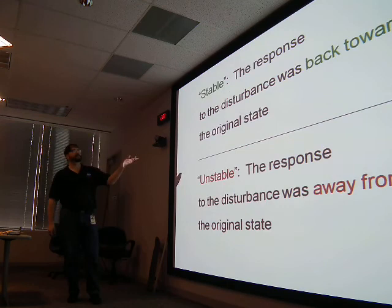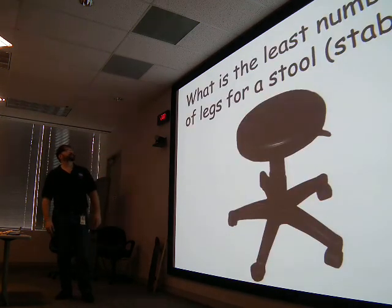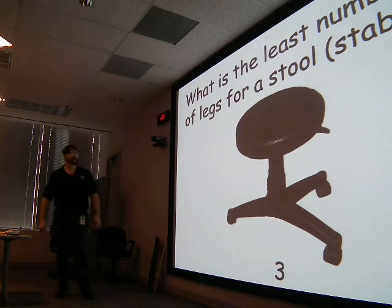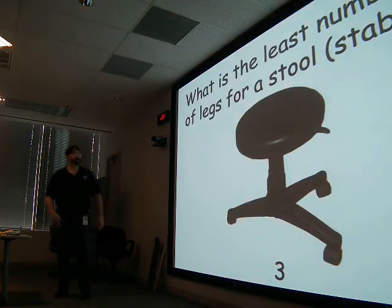Stable: the response to the disturbance was back toward the original state. Unstable: the response is away from the original state. Here's a question — what's the least number of legs for a stool to be stable? Three. If you had two, it's going to fall over. But that third leg catches where it would fall over.